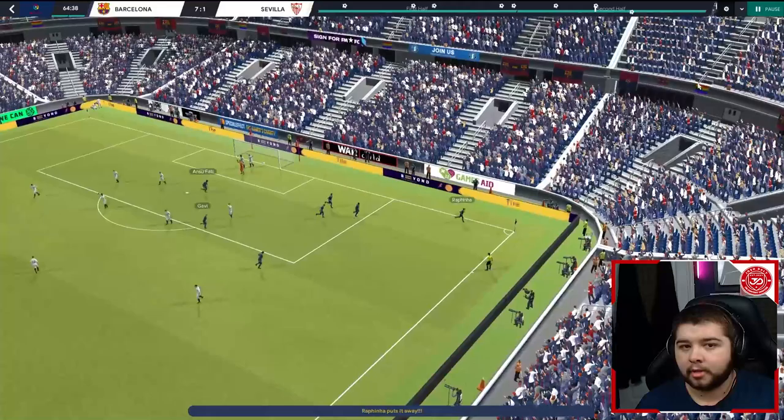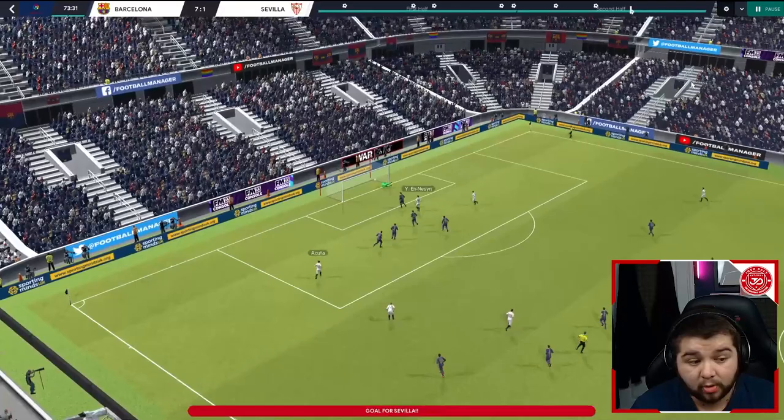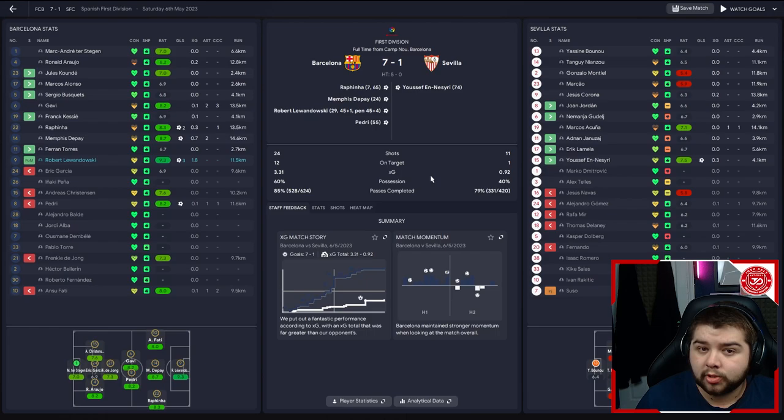We are going to look at the goal that goes in because we're not afraid to show that on this channel. We conceded a lot less than what we should have done - it was just a very good run from a fantastic striker. But overall, a very, very dominant performance. Another thing you're going to notice - a lot of possession in this tactic as well, as you can probably expect. And it's just a ton of fun to play with. We've probably got time to watch another game, so we'll go ahead and do that now.